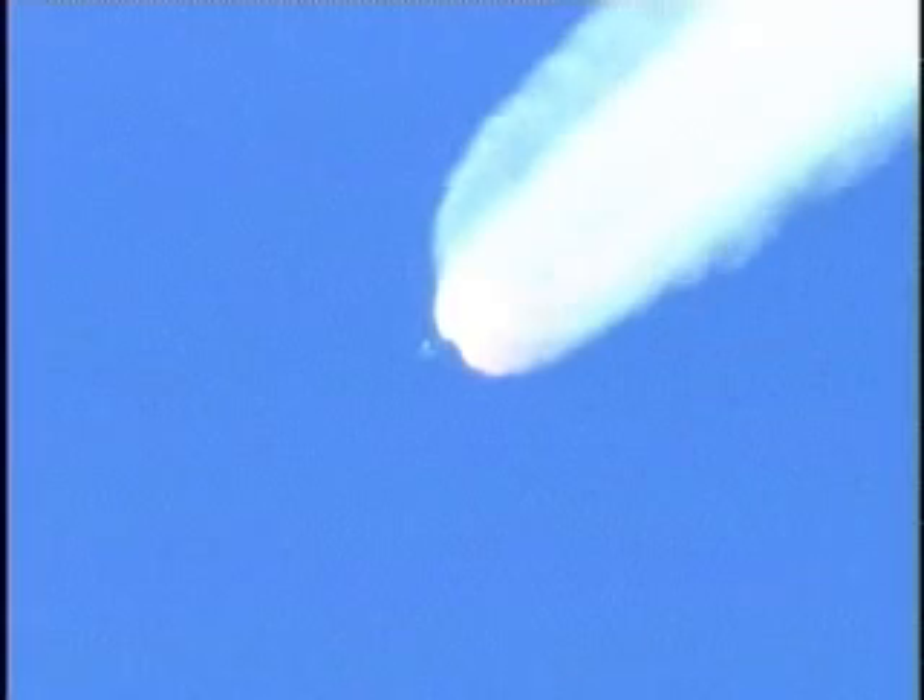Main engine and verniers continue to burn well. We've just passed T-plus 110 seconds into the mission. First stage data continues to look good. Just a few moments away from the second set of solid motors jettisoning. Burned out and jettisoned the air start solid motors.